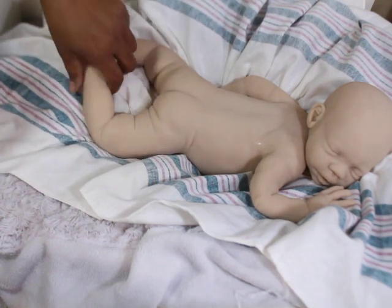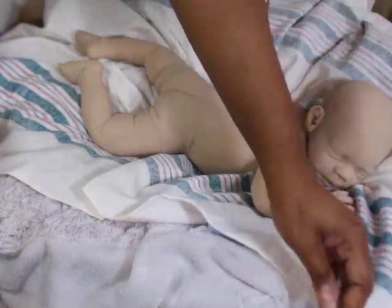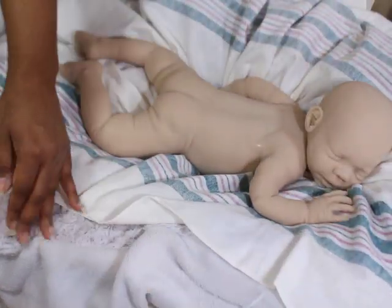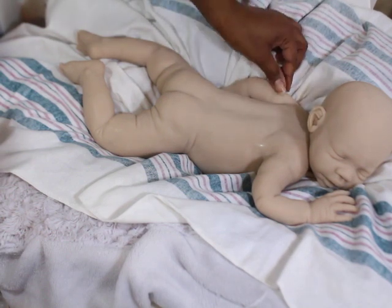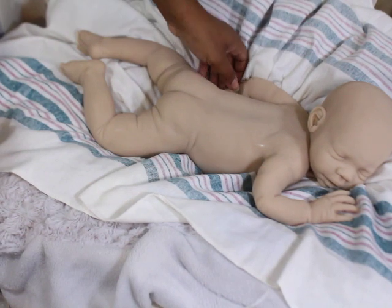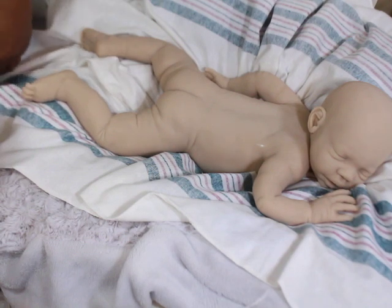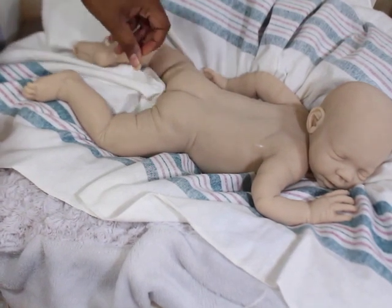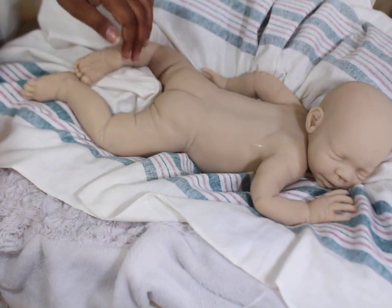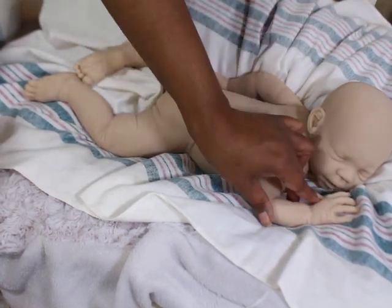I've watched painting videos of people painting silicone and it looks easy — it looks very much like painting a reborn sometimes. It depends on how the person applies their paint, because some people do paint their silicone like they paint their reborns. They thin their paints out enough to where it goes on smoothly, just like reborn painting.